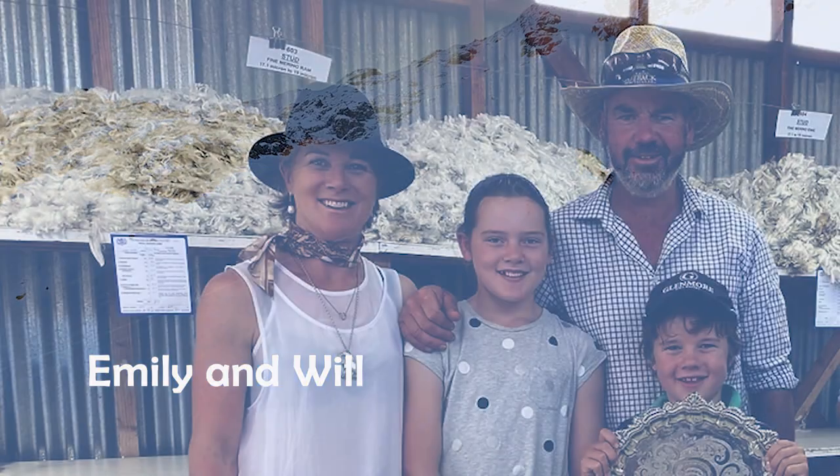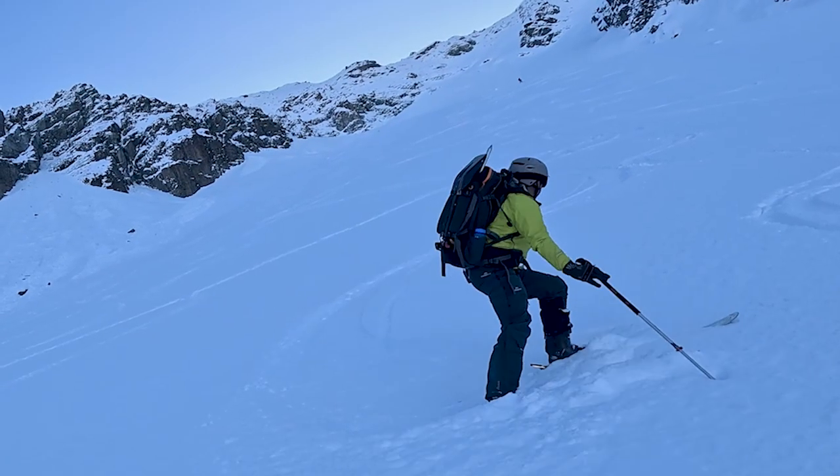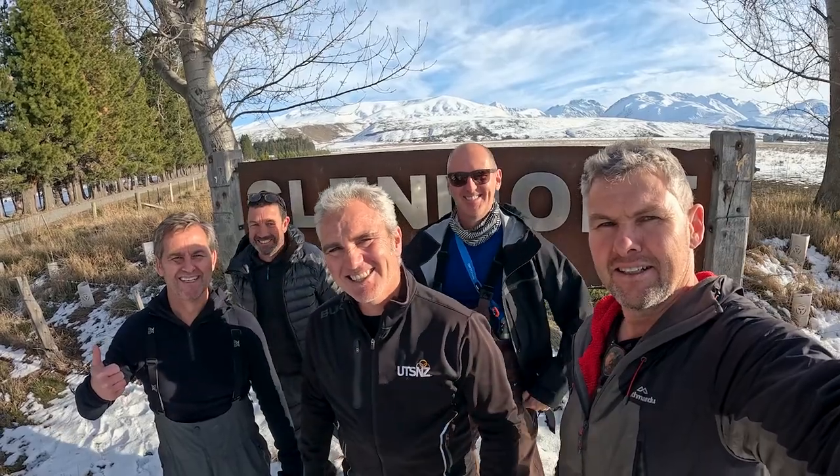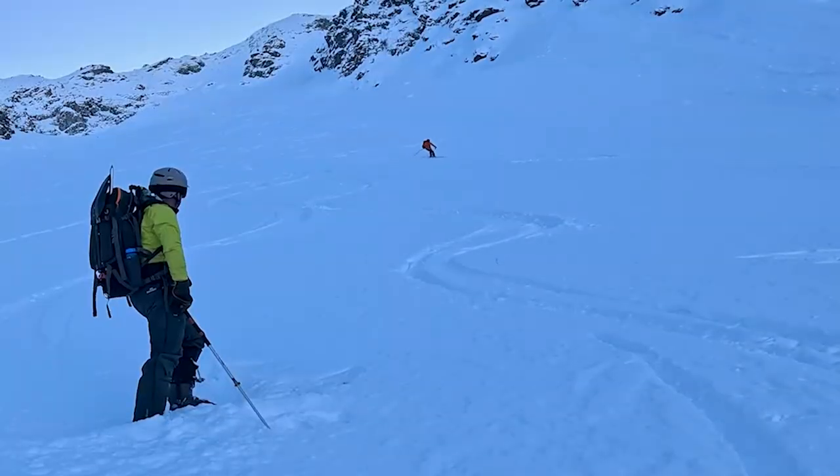Will, my husband, is fourth generation on Glenmore. The Murray family have been guardians of this station for over 100 years now. And our children, we hope, will one day run the place and be fifth generation here.